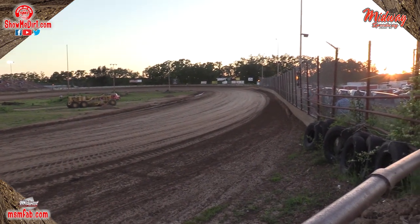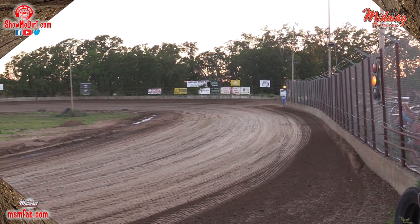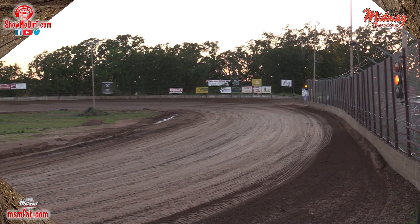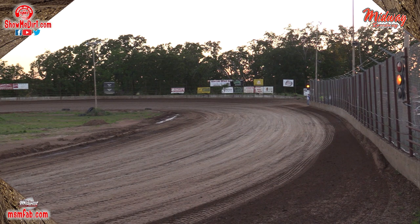Up first will be the McHale Industries heat races. We'll have three heat races for McHale Industries Midwest Mod. Your top four will make it to the A main. Everybody else will be making it to the B feature.